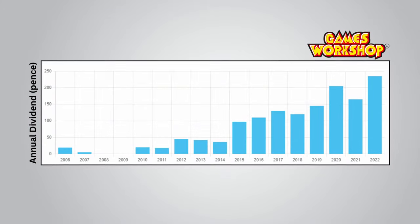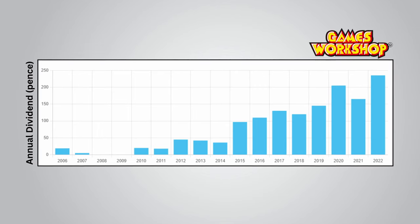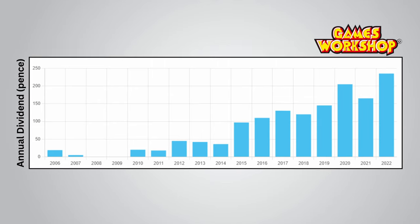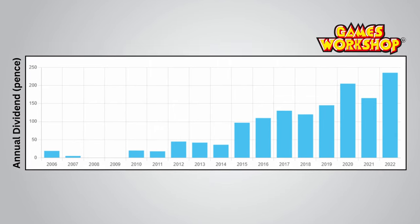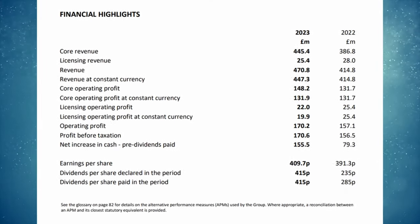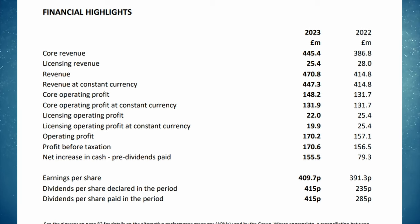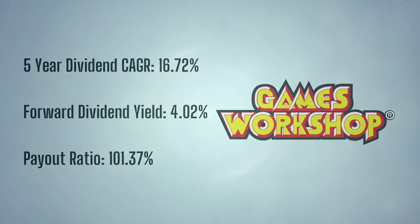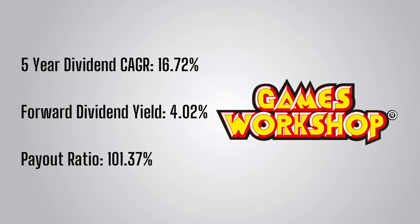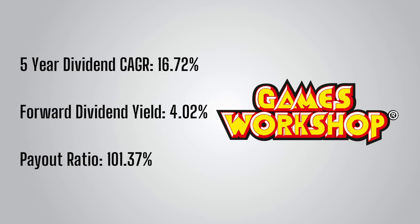Moving on to the dividend history, we can clearly see a general trend of dividend per share increasing each year. It's not a perfect increase every year but the general direction is upward. The 2023 dividend per share was 415 pence, an incredible 45% higher than the 285 pence paid in 2022. Over the past five years, Games Workshop has had a dividend per share compound annual growth rate of 16.72%, making it undeniably a strong dividend grower.